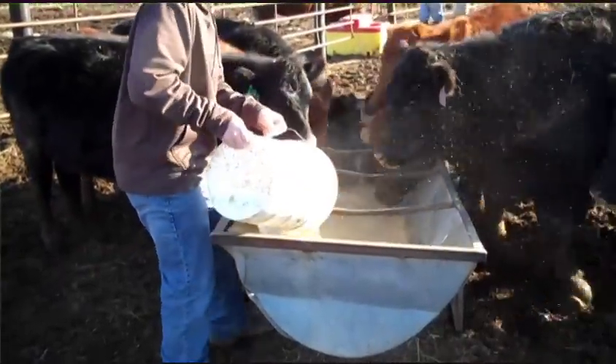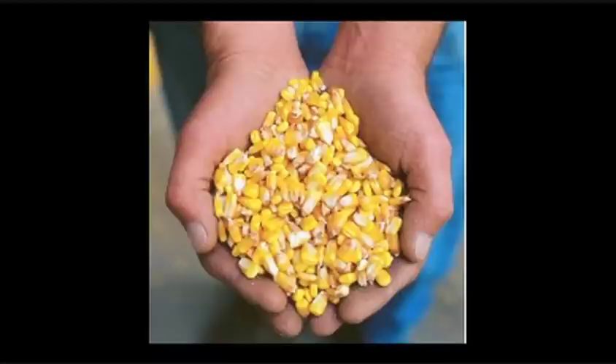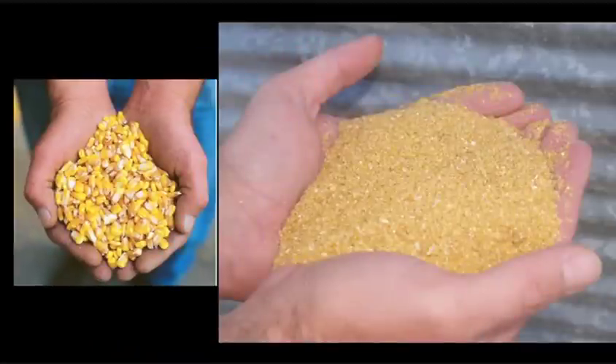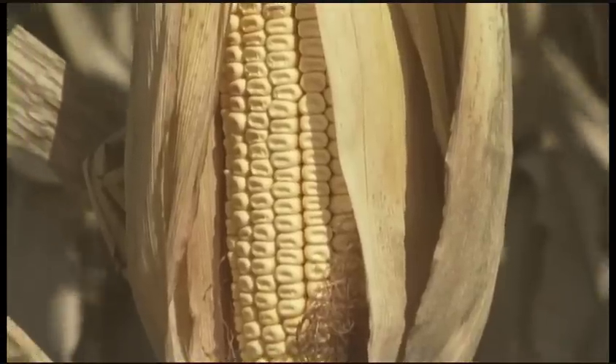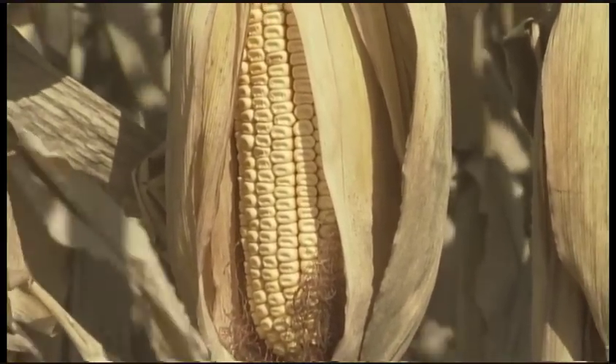Livestock and poultry producers have quickly adopted distillers grains, replacing the corn they use to feed. This is corn kernels before they go through the ethanol process, and this is distillers grains. Basically, ethanol needs only the starch portion of the kernels, which leaves the rest as a great feed for livestock.